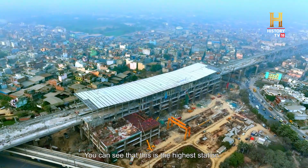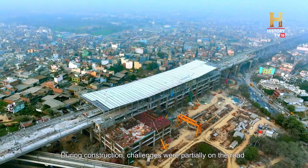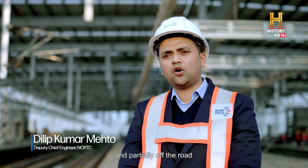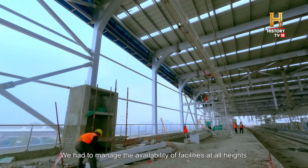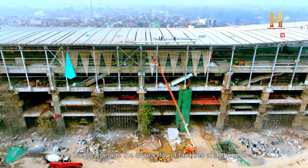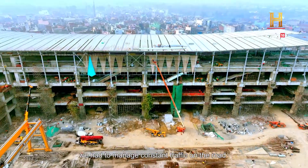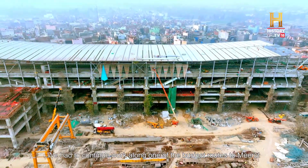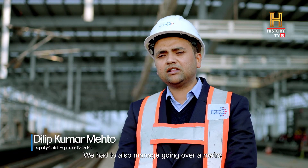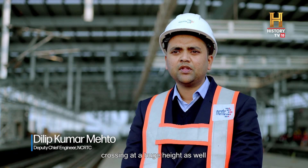As you can see, this is the highest station in the corridor, and the construction challenges here are significant. Part of the construction is on the road, requiring facilities at such a huge height. We have to work under traffic and also manage traffic in this area. We even had to cross the metro crossing at its full height.